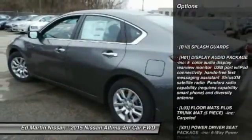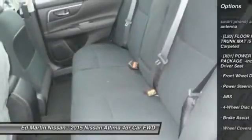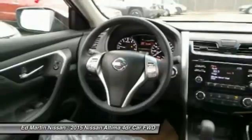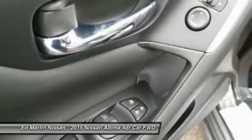Keyless entry, traction control, stability control, steering wheel audio controls, anti-lock braking system, Bluetooth, power steering, adjustable steering wheel, driver airbag, four-wheel disc brakes. Wouldn't you look great in this vehicle?